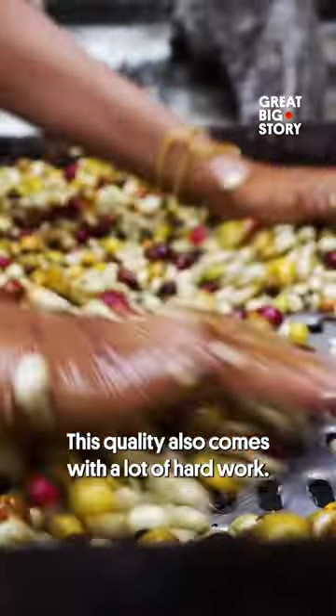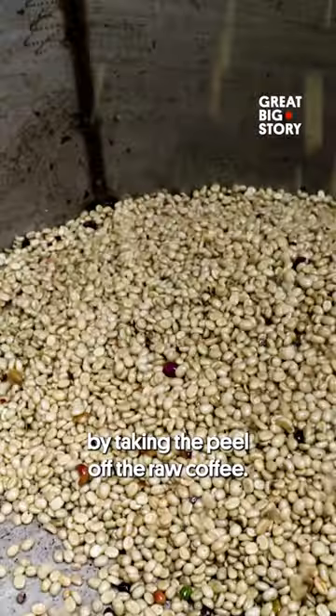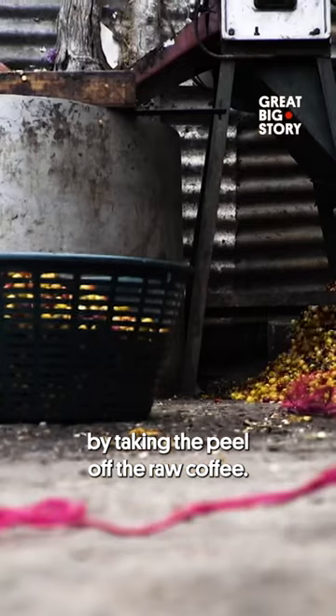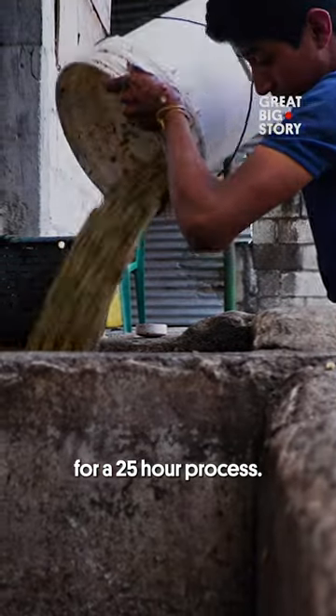This quality also comes with a lot of hard work. First, they extract the pulp by taking the peel off the raw coffee. Then they gather the beans into a fermentation tank for a 25-hour process.